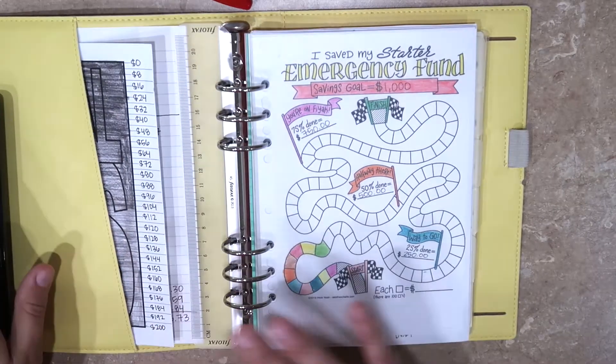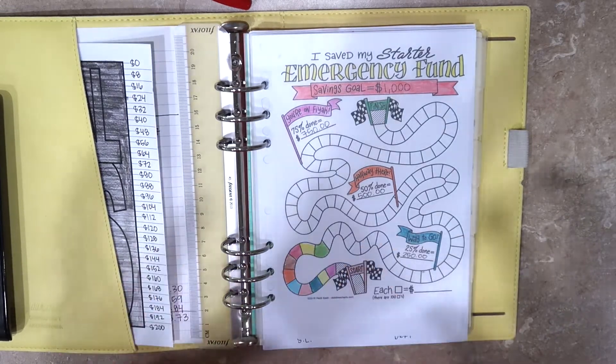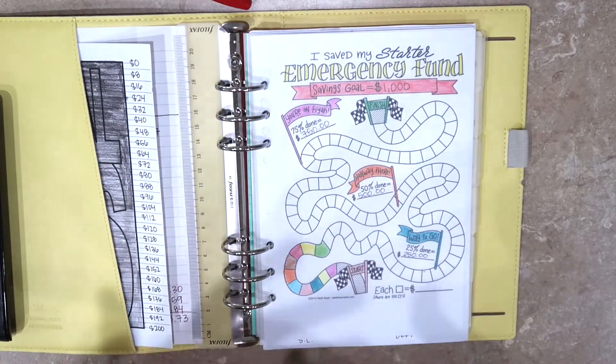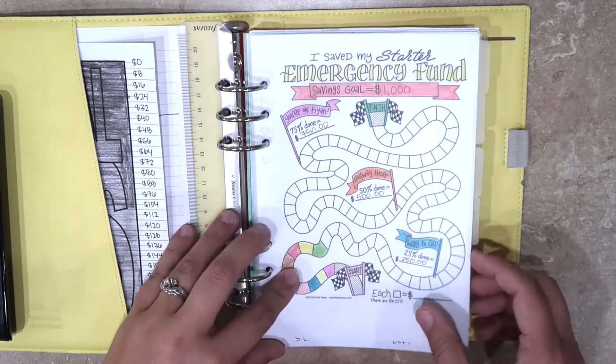Hey guys, how's it going? I am back to do a debt tracker update. There have been lots of changes to this — some that I'm not happy about, but I think it's just reality and sometimes our situations change. So I'm just going to get to it.